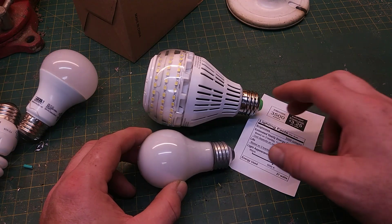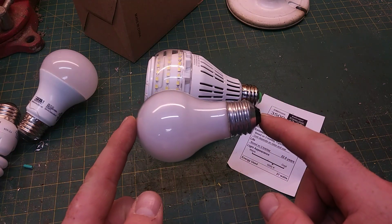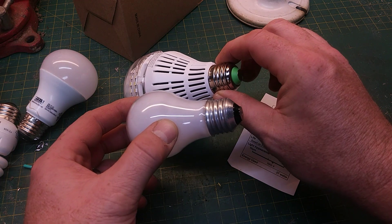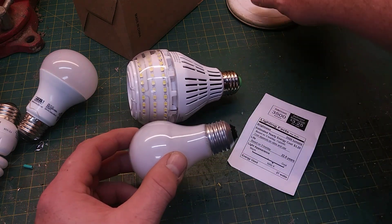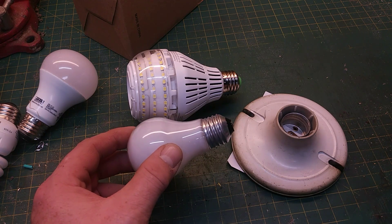In comparison, it is a lot bigger than what we consider a standard light bulb over here. However, the base is exactly the same E26. So it seemed to me that I could screw these into this style base and get a lot more light, which is exactly what I did.